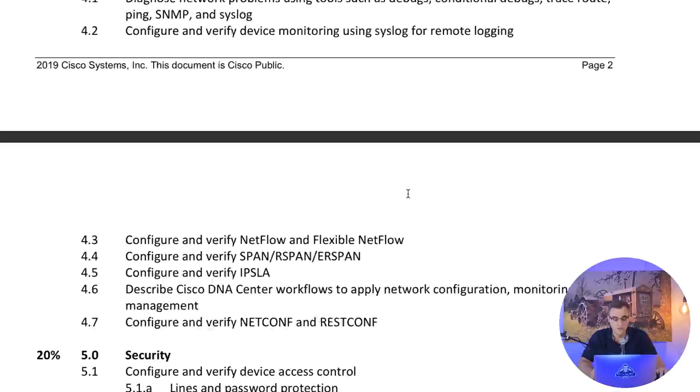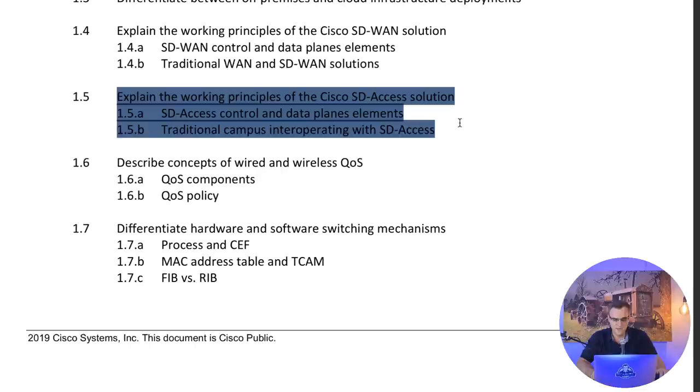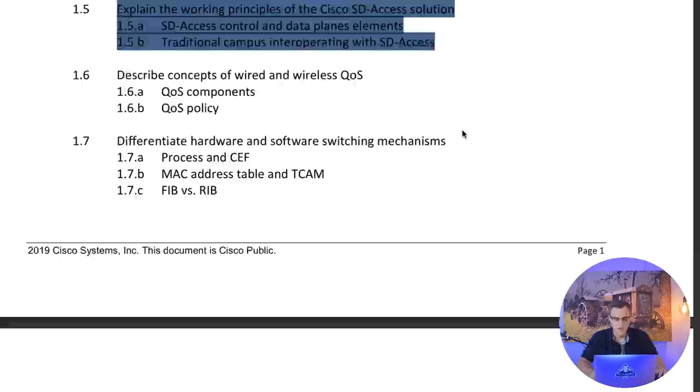You don't need to configure SD-Access, for example - they don't expect you to configure it. But you need to know all the different types of devices used in SD-Access. You need to explain the working principles of an SD-Access solution: know the difference between control plane and data plane, which protocol is used for the control plane (LISP) and which for the data plane (VXLAN).